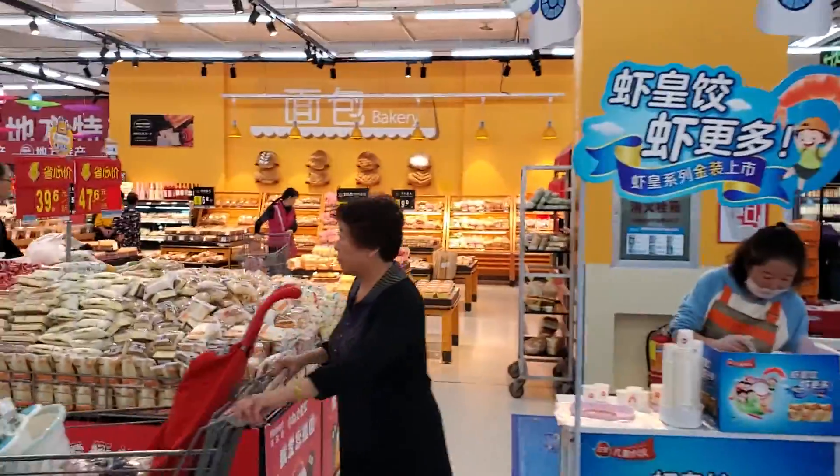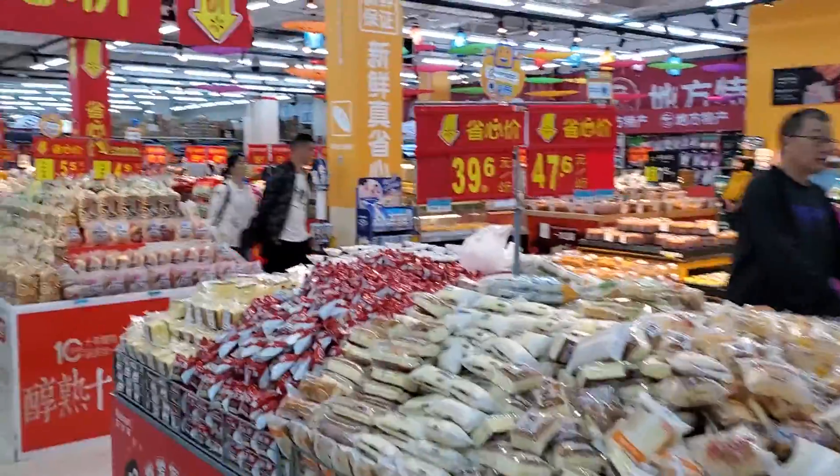I'm going to try to look for an umbrella, some shaving cream, and shaving razors.